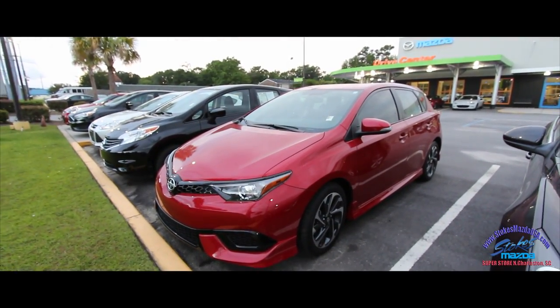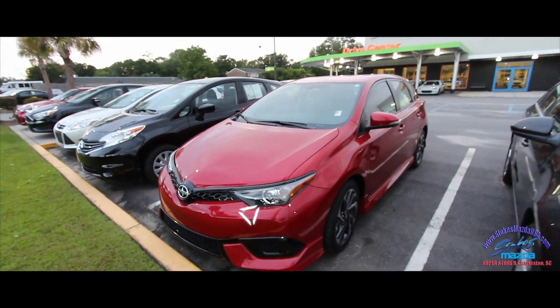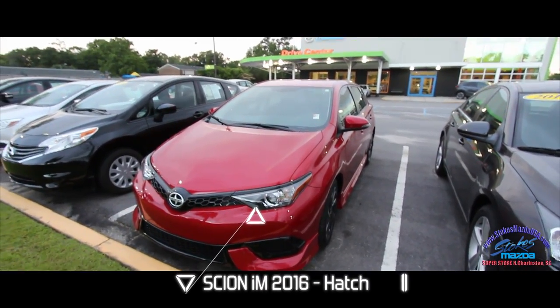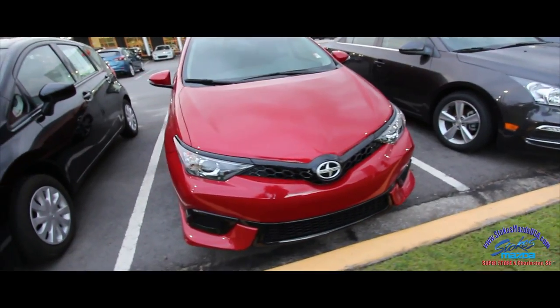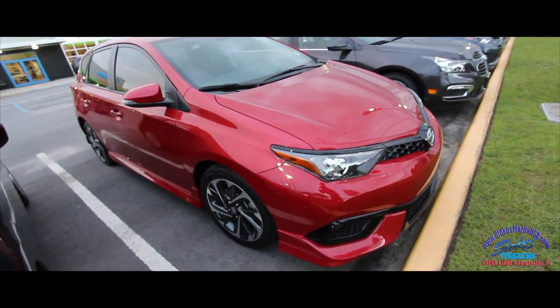Hey everybody, welcome to Stokes Mazda Superstore located in North Charleston, South Carolina. Tonight we'll be looking at a 2016 Scion iM. This is the first time we've actually filmed this vehicle before, and what a cool sporty four-door hatchback it is. Definitely sporty, that's for sure.